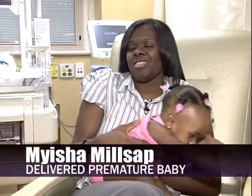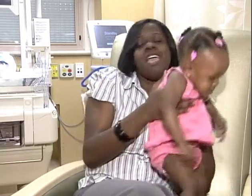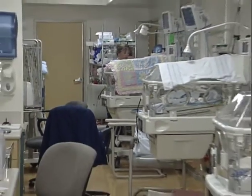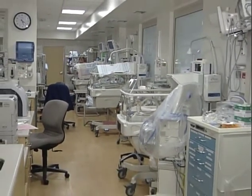They basically told me that I was going to deliver that night and they were going to take her, and she had like a small chance at survival. Myesha Millsap's baby girl Camille was born at 25 weeks and stayed in a room like this. Her daughter was born four months too soon. I cried for at least the first two months every day, but I was here every day visiting.